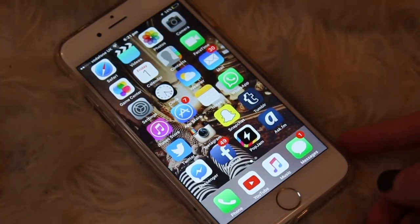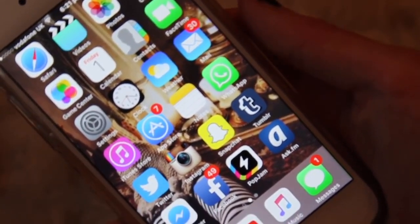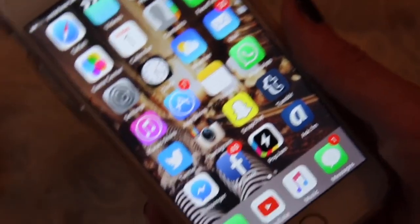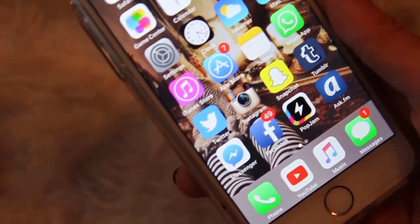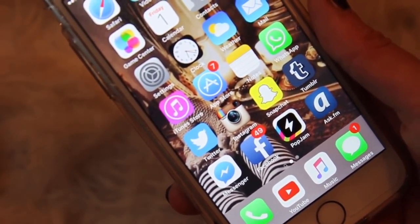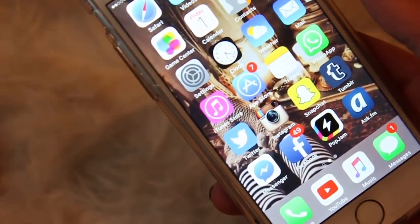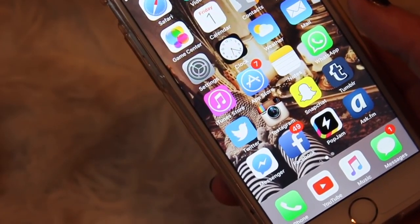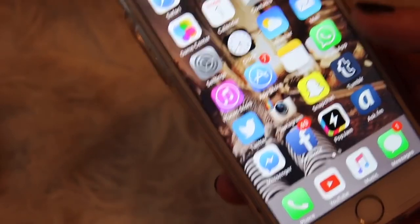Going through the apps on the first page: Safari, Videos, Photos, and Camera — the camera quality is awesome. I have GameSender, Calendar — it's the 1st of January 2016, which is when I'm filming this. Then Contacts, FaceTime, Settings, Clock, Weather, Mail — I have a lot of mail notifications because all my app logins use the same email. Then iTunes, App Store, Notes, and WhatsApp.